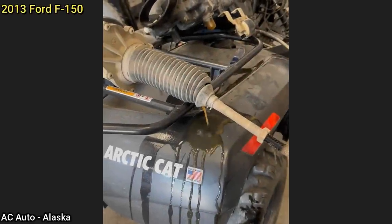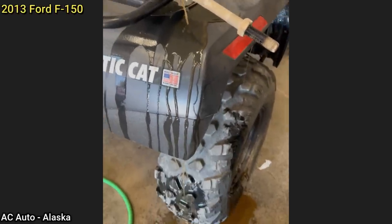Customer states it's hard to steer his truck after his kids borrowed it over the weekend. The technician found the electric rack and pinion to be full of water.